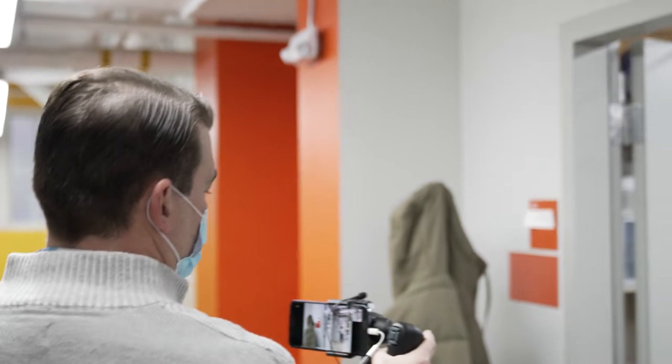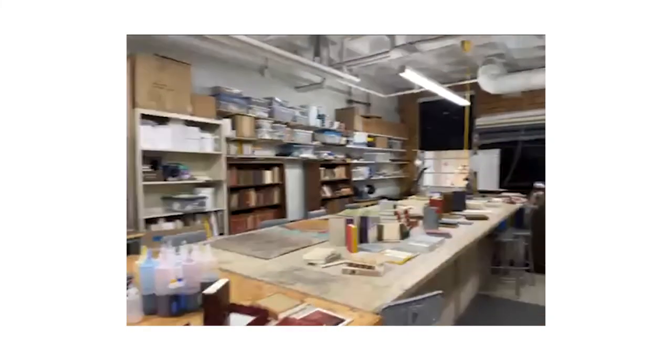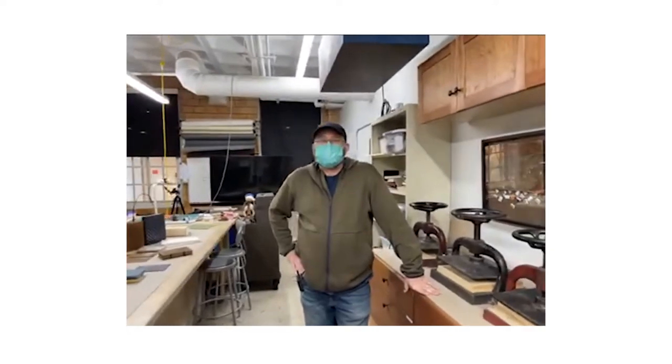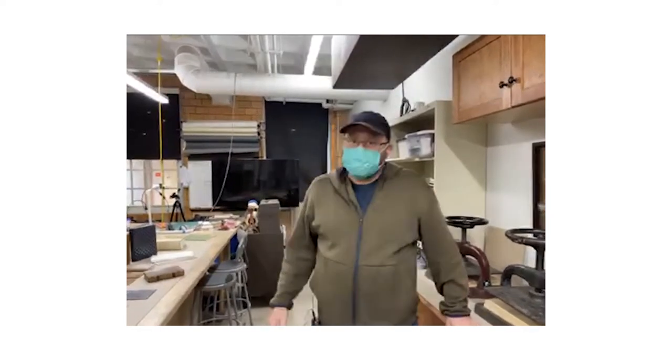We're going into bookbinding right now — you can see the sign says 'Workshops.' This space is shared with full-time programs and our continuing education courses, so if you're interested please check out our website and look for some of those short courses. This first room is a space that we share with continuing ed, and it is our classroom teaching space.